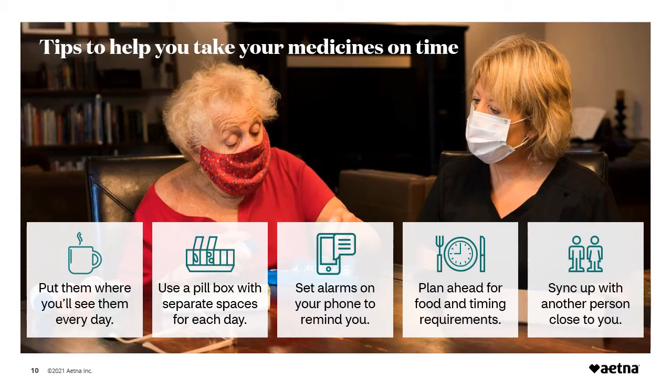Here are some ideas to help you remember to take your medicines. Put them where you'll see them every day, like next to or inside your favorite tea or coffee mug — but keep safety in mind if any children live in your home. Use a pill box with separate spaces for each day, multiple times a day if appropriate. Look for the size and shape that best fits your pill regimen, lifestyle, or purse. Set a cell phone or watch alarm to remind you when to take your medicine. Plan ahead for food and timing requirements so you can take your meds at breakfast, after exercising, bedtime, or any other activity you do at the same time every day. Sync up with another person close to you, like your spouse, family member, or friend who also takes daily medicines — you can help remind each other when your schedules coincide.